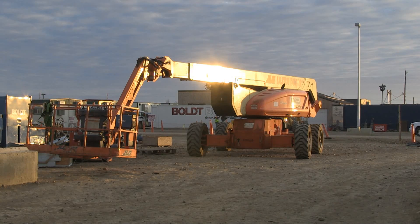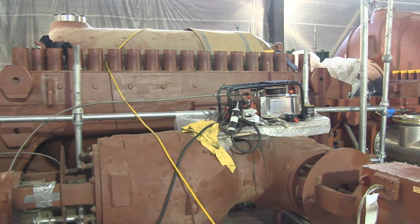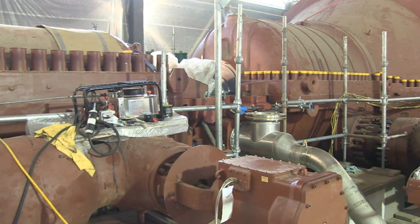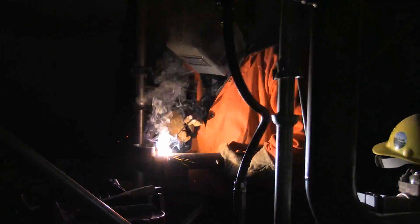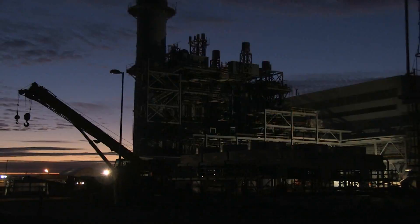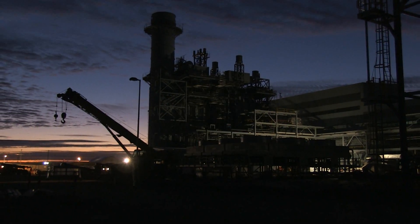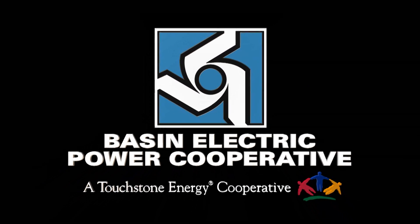In February, contractor Bolt Construction will turn the plant over to Basin Electric for commissioning. Later this spring, the plan is to fire the gas turbine for the first time. There are about 400 contract workers still on site and about 25 Basin Electric Operations employees. The plant will be turned over to operations this year. At Deer Creek Station with producer Jared Barnhart, I'm Tracy Bettenhausen.